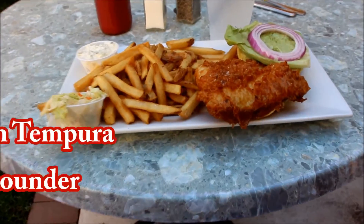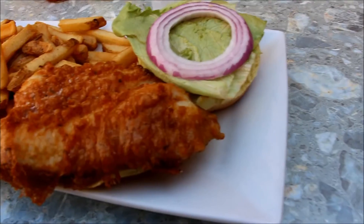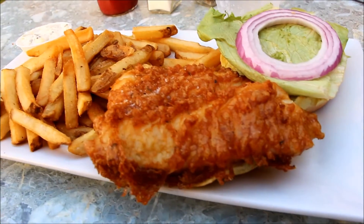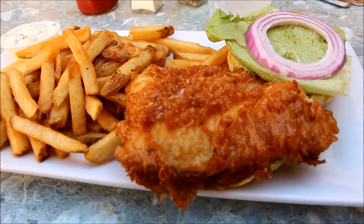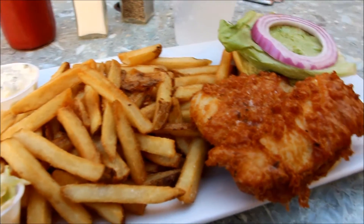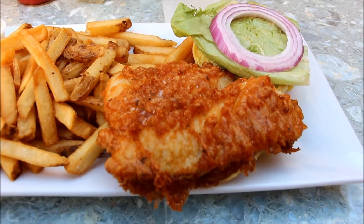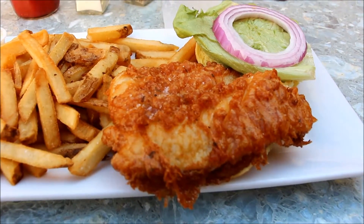But here's the real reason why I come to Harry's — for their Cajun tempura flounder sandwich. This thick piece of white tender flounder is surrounded by a light crispy tempura with Cajun and sea salt spices, served on a soft bun with tartar sauce and their hand-cut boardwalk-style fries.